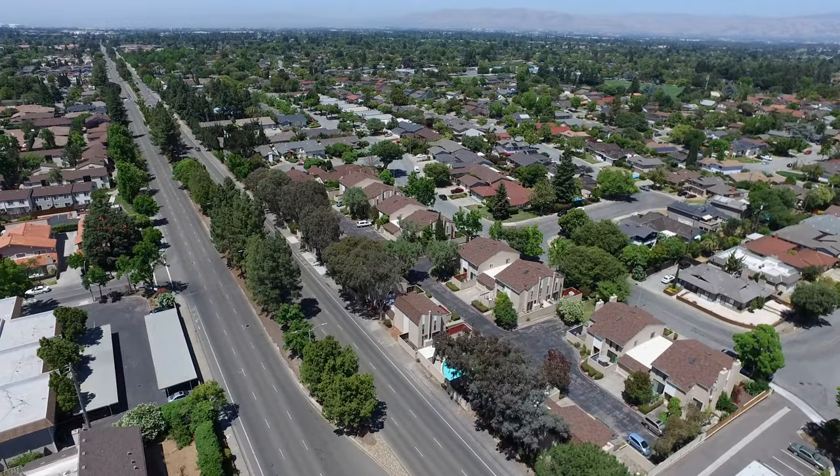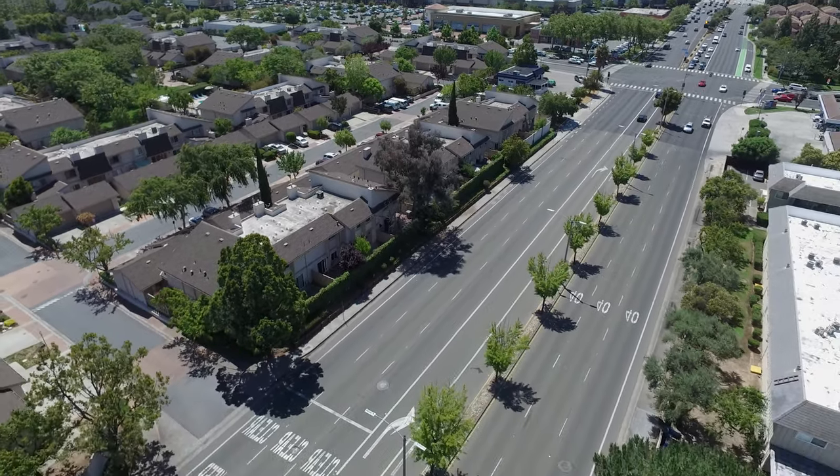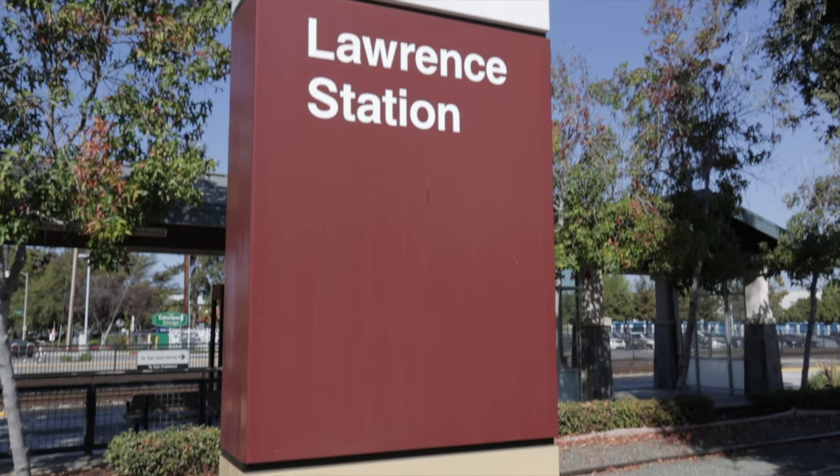Commute options include access to highways 280, 85, and 101, as well as two Caltrain stations at Sunnyvale and Lawrence.